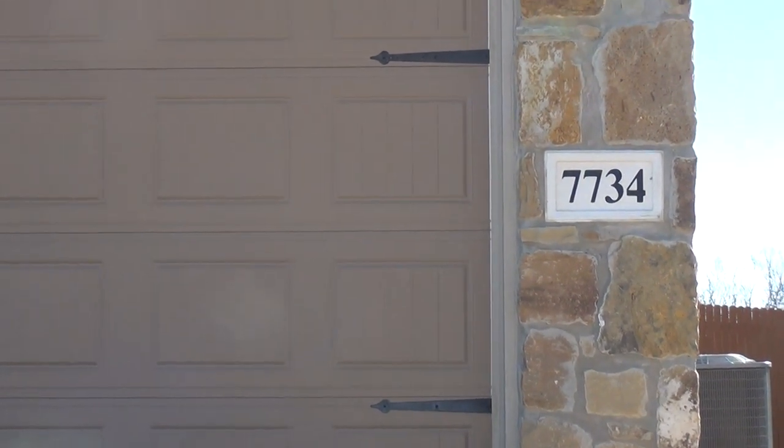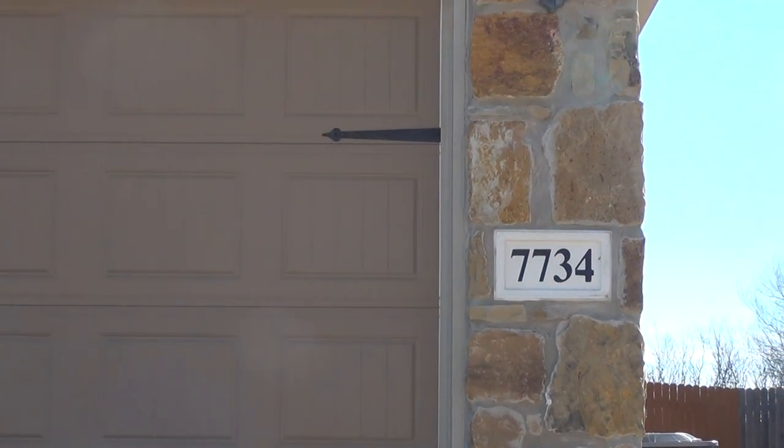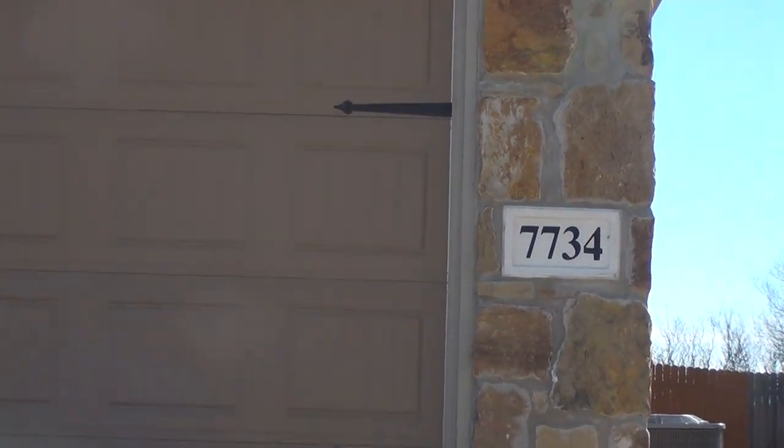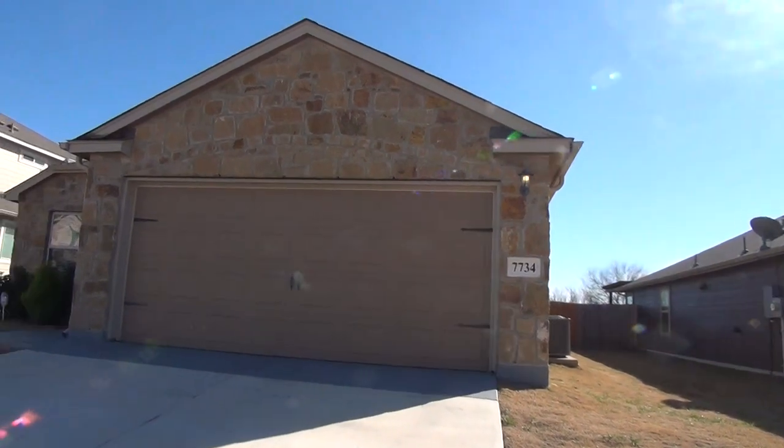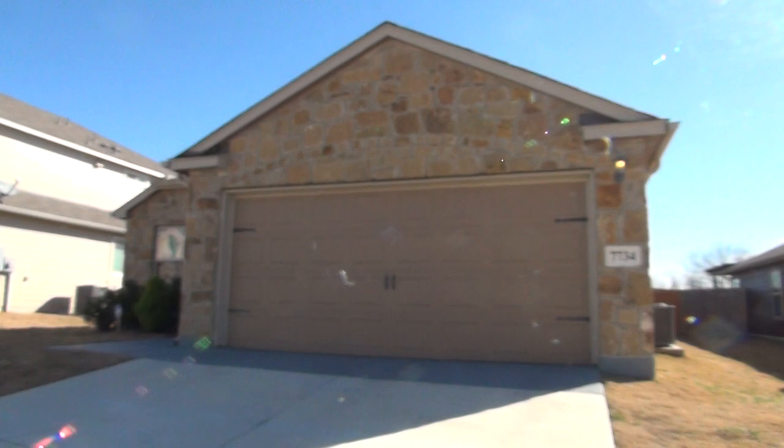I'm here at our new listing at 7734 Regevier Pass, Converse, Texas 78109. This is the condition of the home as of January 22, 2018 at 10:40 a.m.